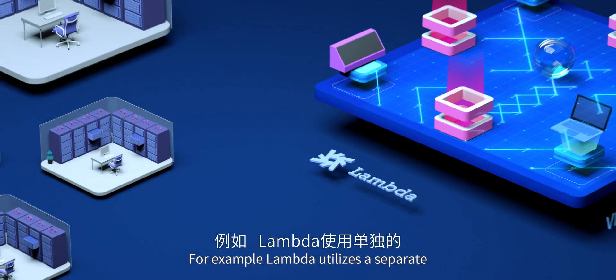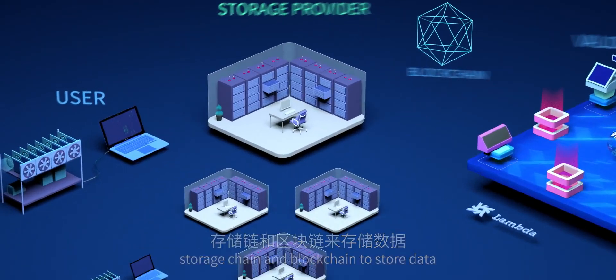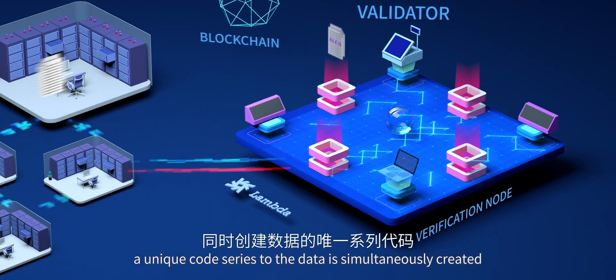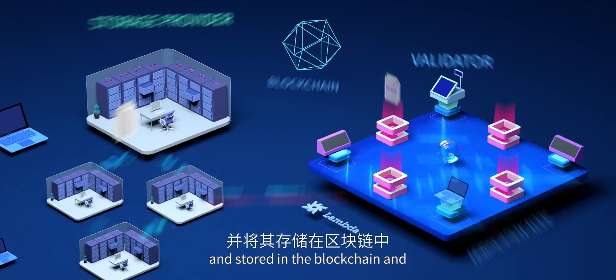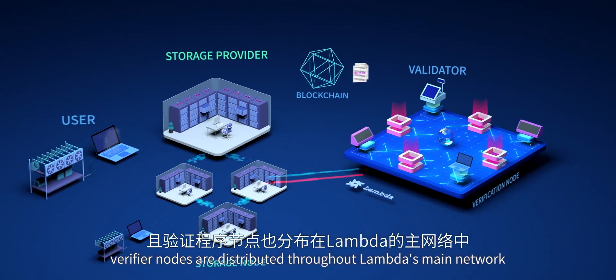For example, Lambda utilizes a separate storage chain and blockchain to store data. When the data is checked in, a unique code series to the data is simultaneously created and stored in the blockchain, and verifier nodes are distributed throughout Lambda's main network.